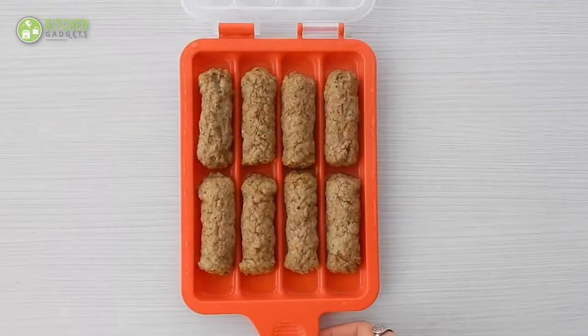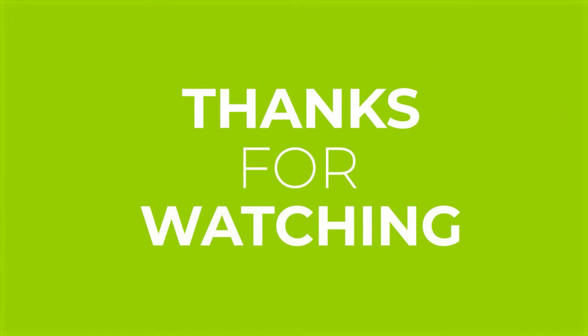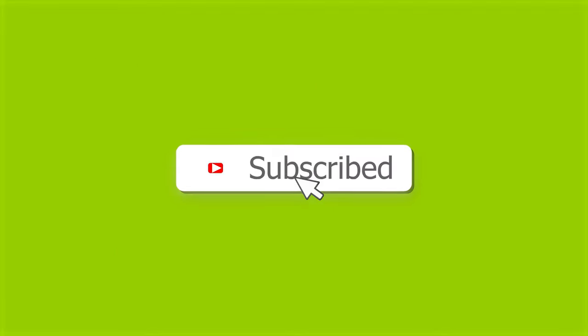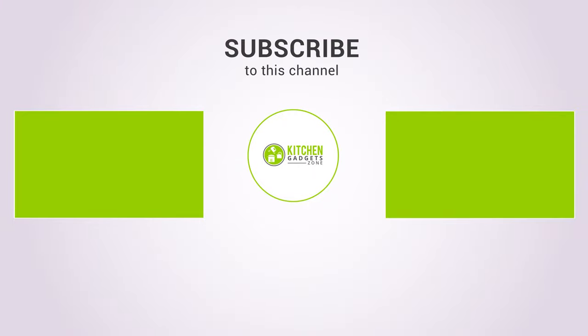So that's all for our video about the 15 Chinese Kitchen Gadgets. If you enjoyed our video and found it helpful, please hit the like button, comment, and share this. Don't forget to subscribe to our channel for more videos like this on your feed. I'll see you next time, guys. Bye.